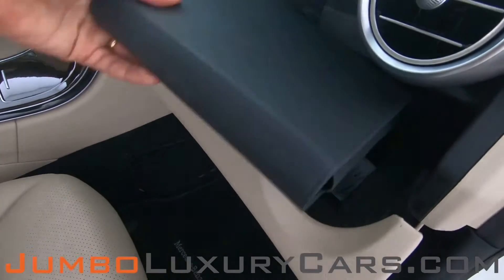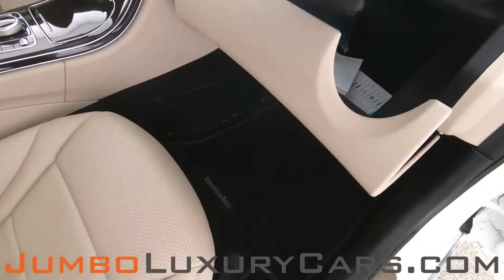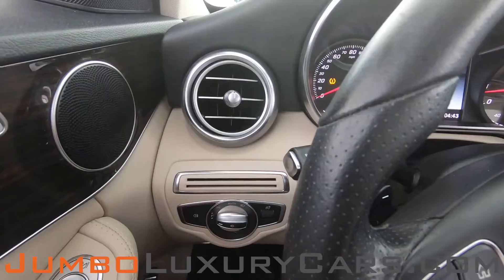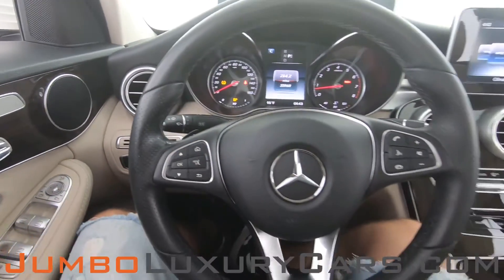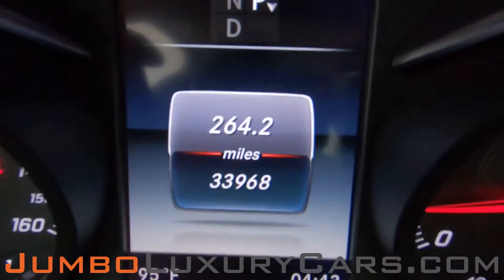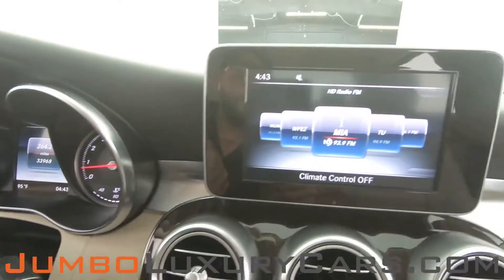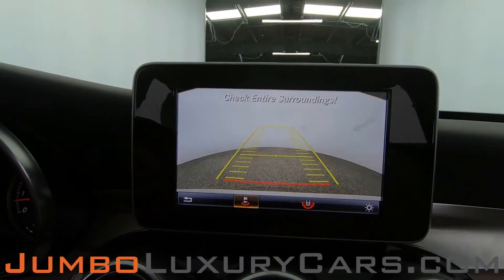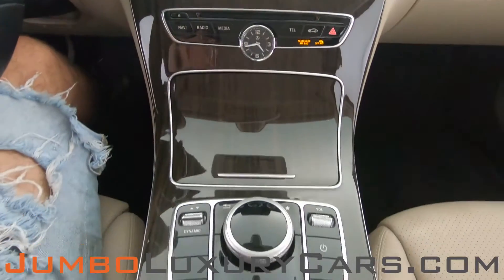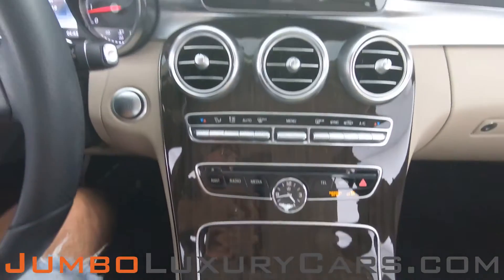In the glove compartment, here we have the owner's manual. The steering wheel is in excellent condition. Here's a close-up of the mileage. This vehicle comes equipped with a backup camera. All media buttons and AC buttons are in excellent condition. Overall, the interior is in excellent condition.